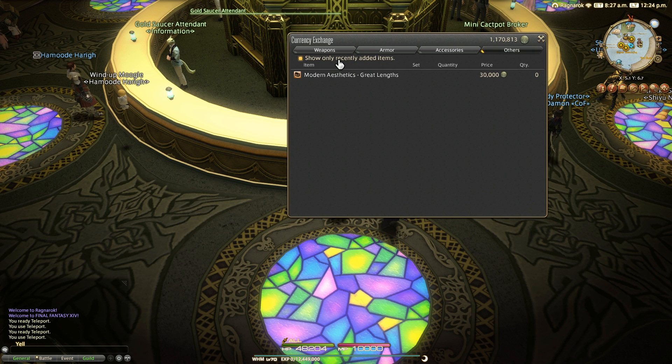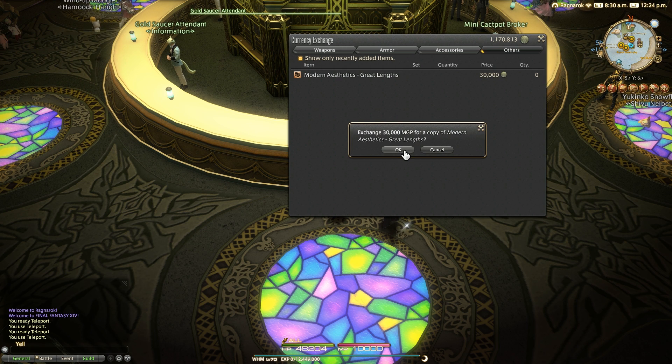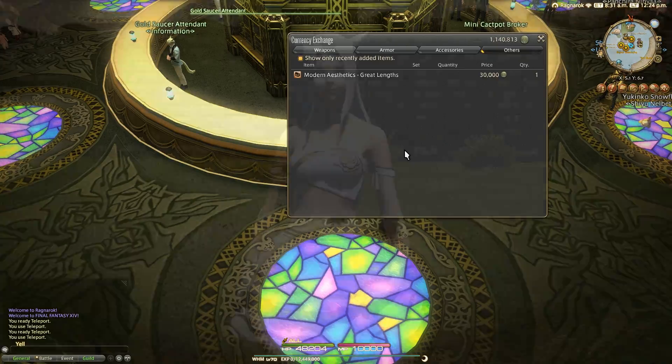This is the Modern Aesthetics: Great Lengths, which can be purchased in the Gold Saucer from the Prize Claim 2 tab of the main reward NPC. This will cost you 30,000 MGP in total, which isn't too expensive.